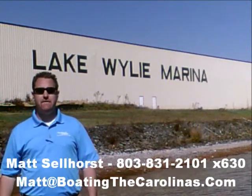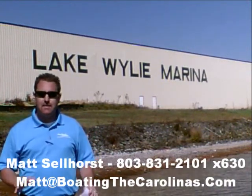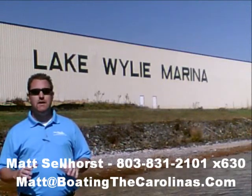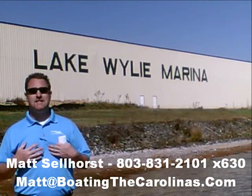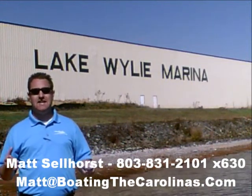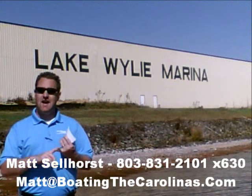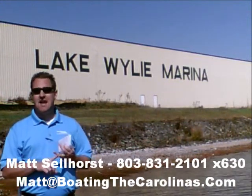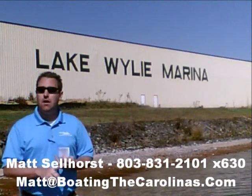Thanks for checking out that video boat walkthrough. If you like the boat, give me a call at 803-831-2101, extension 630, or you can email me at Matt@BoatingTheCarolinas.com. Talk about how to lock in that boat with the $500 refundable deposit, answer any questions, or make an offer on the boat.